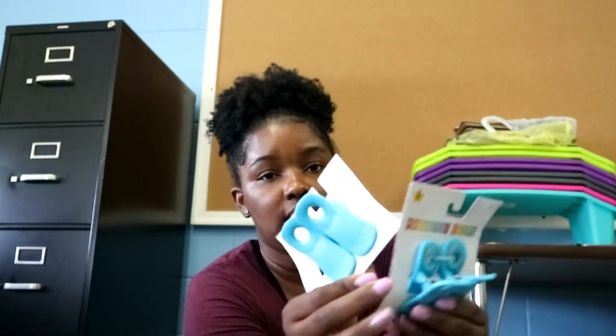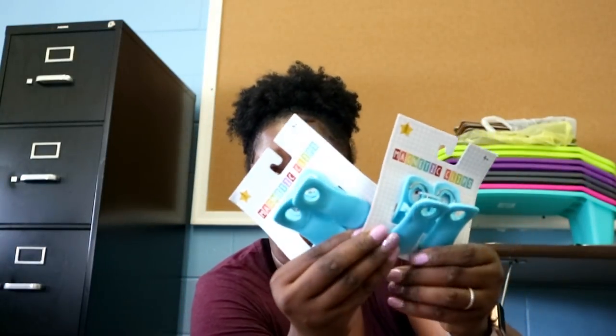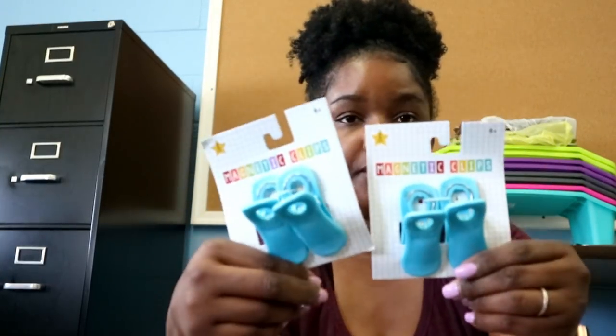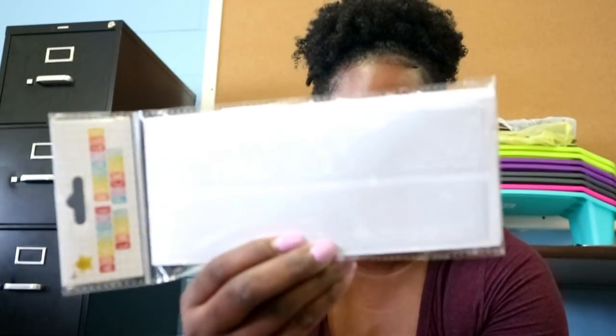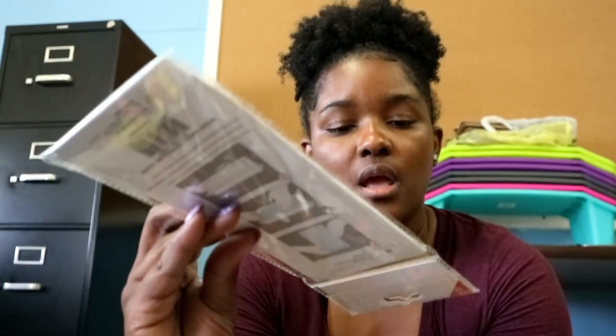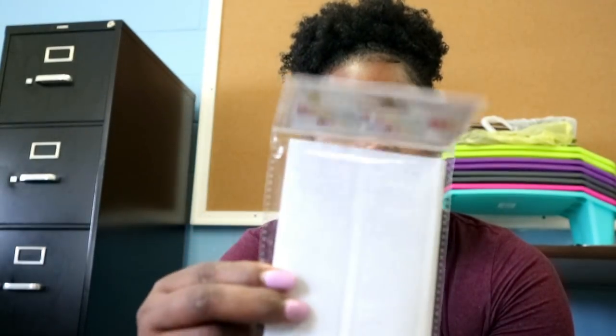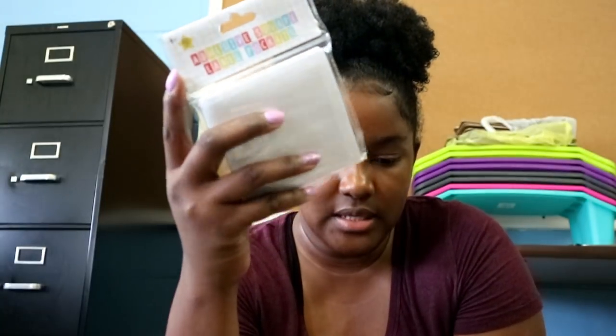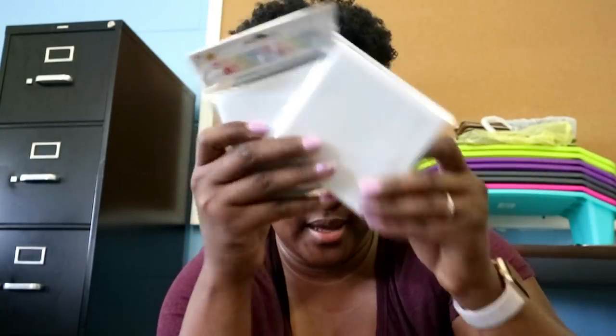I also picked up two of these, and I have a black set somewhere too. I also picked up a pack of thin adhesive rectangular labels and some square labels — I already have these but I picked up two extra packs.